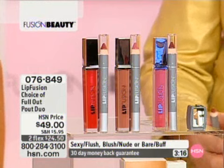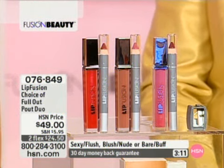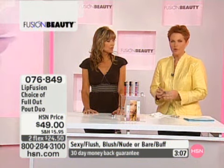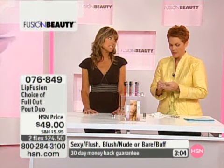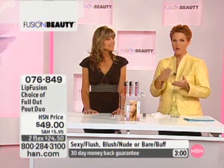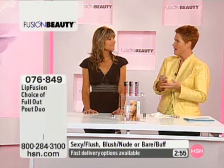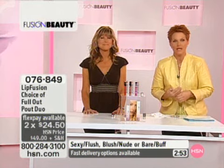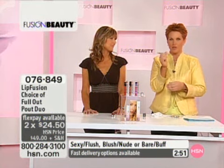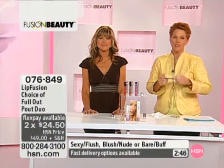The only lip plumper that carries the Good Housekeeping Seal — and that is a huge statement to make. Good Housekeeping's own standards are very tough to meet. If you ever read their magazine, you'll see in the front what their commitment is. If they put their stamp on a product, not only does the company back their product, but Good Housekeeping has put their stamp on it as well. So it is a true winner in the world of lip plumpers, and to have that seal is major.